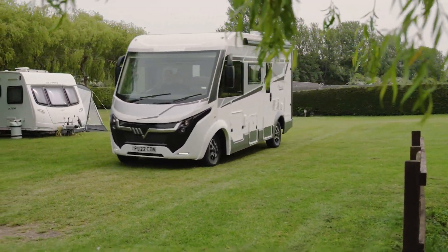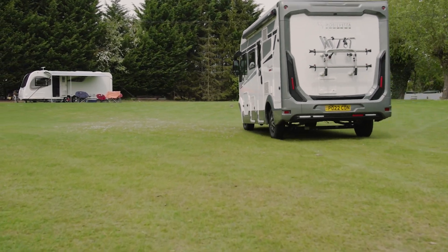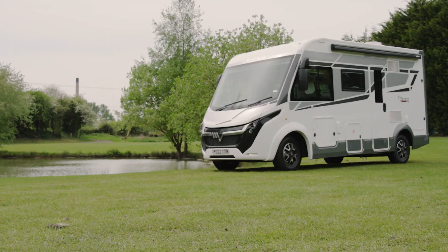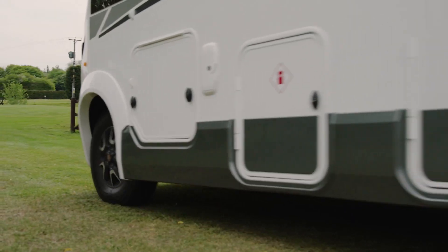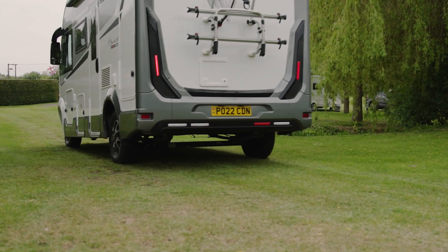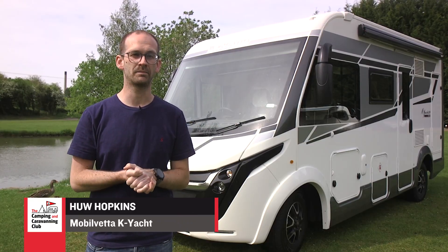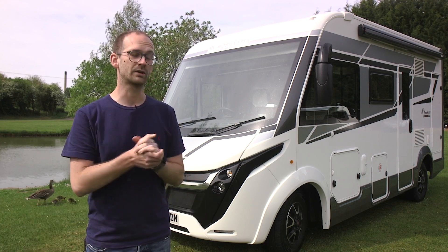The Mobilvetta Techno Line K-Yacht 59 has been a good seller for Marquis Leisure since the model was unveiled at the Camping, Caravan and Motorhome Show in Birmingham earlier this year, so I was very grateful to take one out on a weekend trip to Shrewsbury recently. We've returned now and we're pitched at the beautiful Blue Liars pub near Southam in Warwickshire to take a closer look inside.